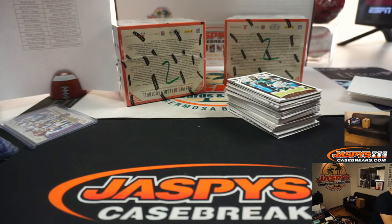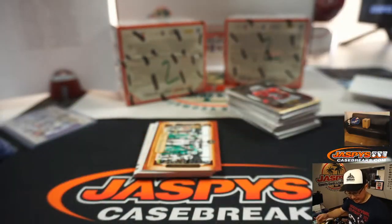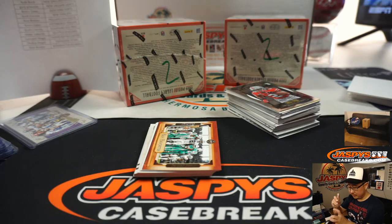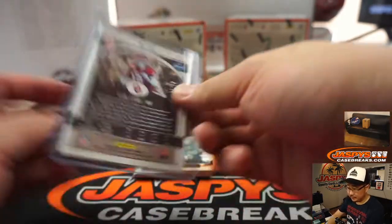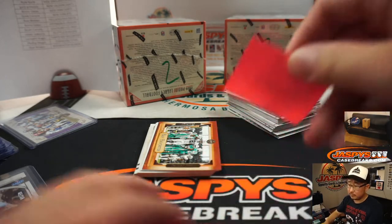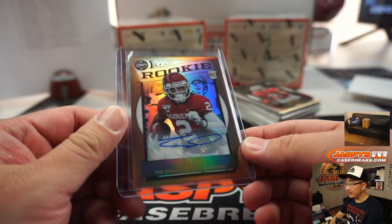There's CeeDee Lamb — nice CeeDee Lamb. Cowboys, I think. Yeah, Dallas Cowboys. That'll be for Thomas Riffle, another cowboy. It's out of 49. There you go, CeeDee Lamb.